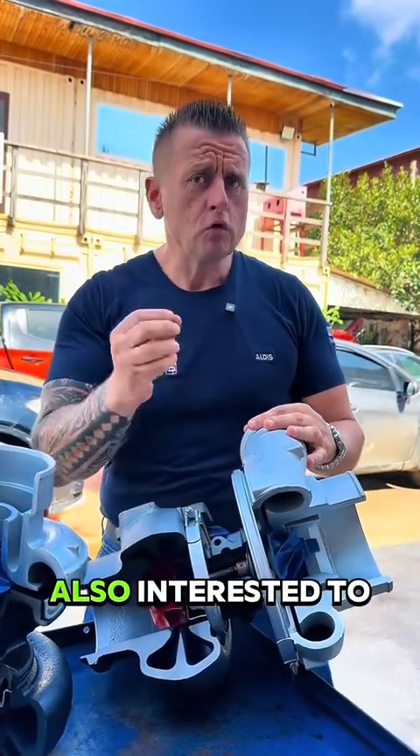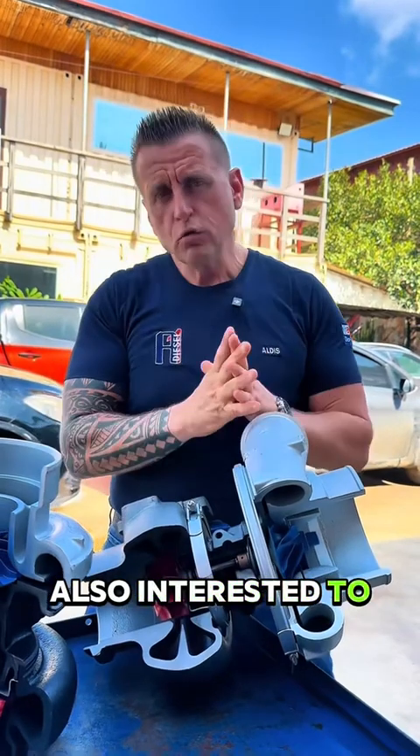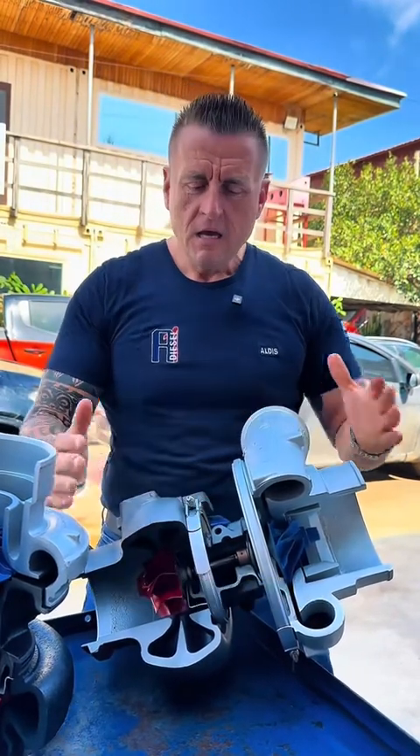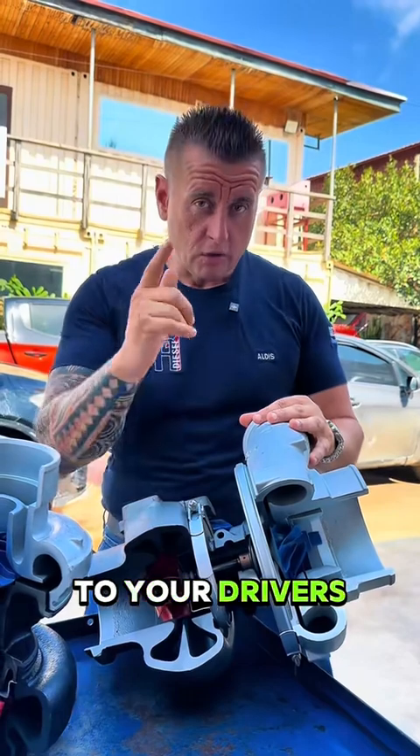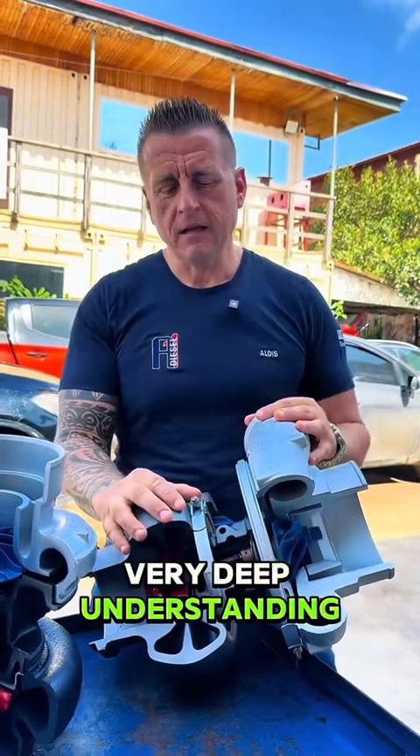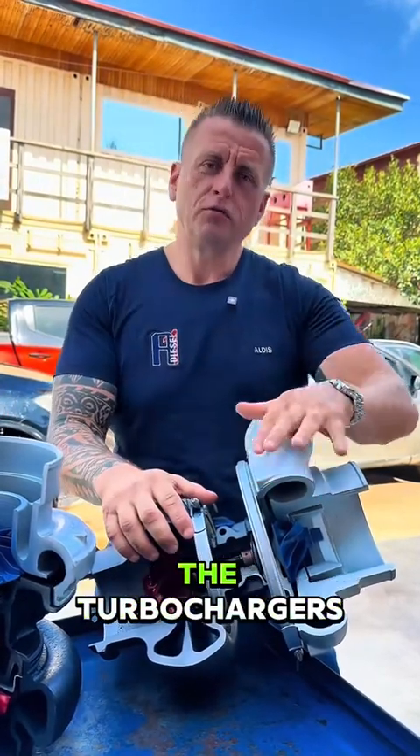If you are interested in free master classes, just type your company name. We will be more than happy to come to your company and give training to your drivers to stop spoiling your turbos, and give training to your technicians who will get a very deep understanding about troubleshooting of turbochargers. See you in the comment section.